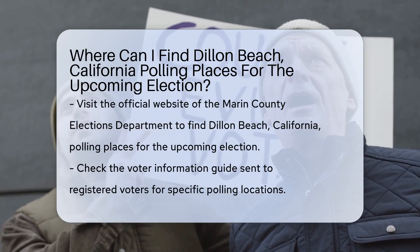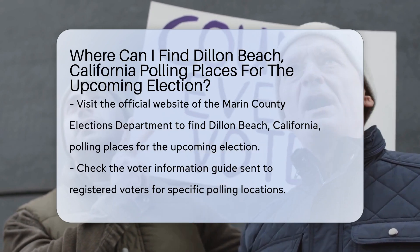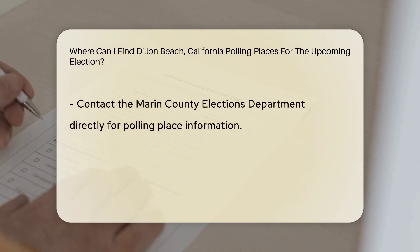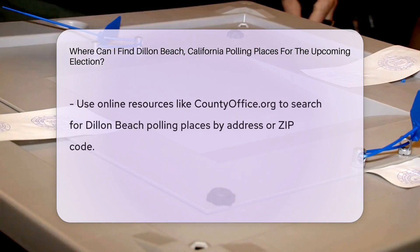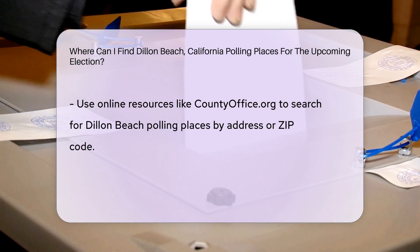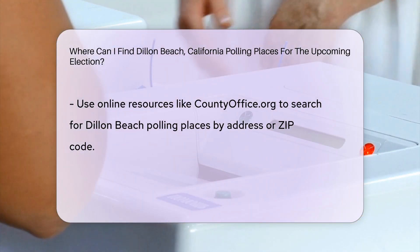Polling places for the upcoming election can be located by visiting the official website of the Marin County Elections Department. You can also find the specific polling locations by checking the voter information guide sent to registered voters, or by contacting the Marin County Elections Department directly. Additionally, you may utilize online resources like countyoffice.org to search for polling places in Dillon Beach, California, by entering your address or zip code.